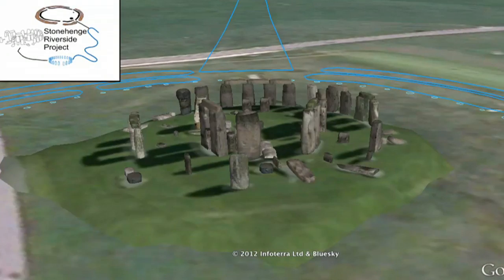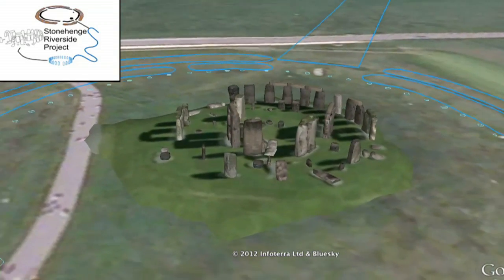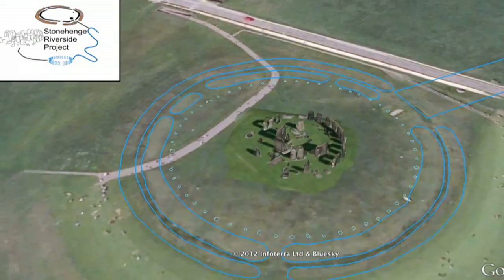Here we are at Stonehenge. It's one of the greatest archaeological sites in England and we still don't know exactly why it was built or what it was used for. We'll discuss the various theories later, but for now let's talk about the Stonehenge Riverside project.